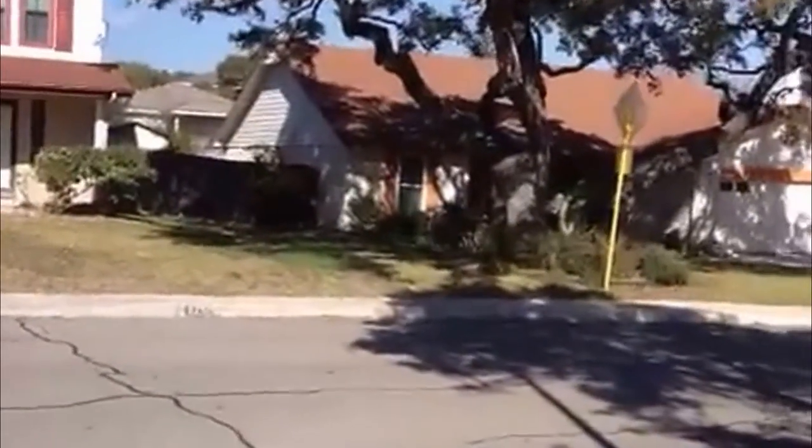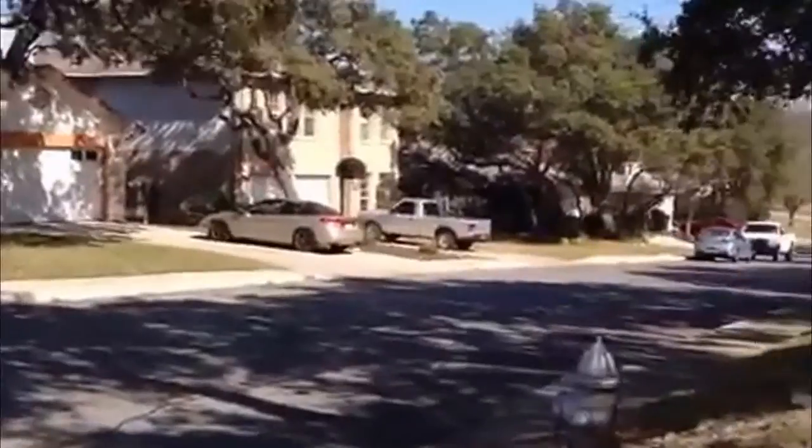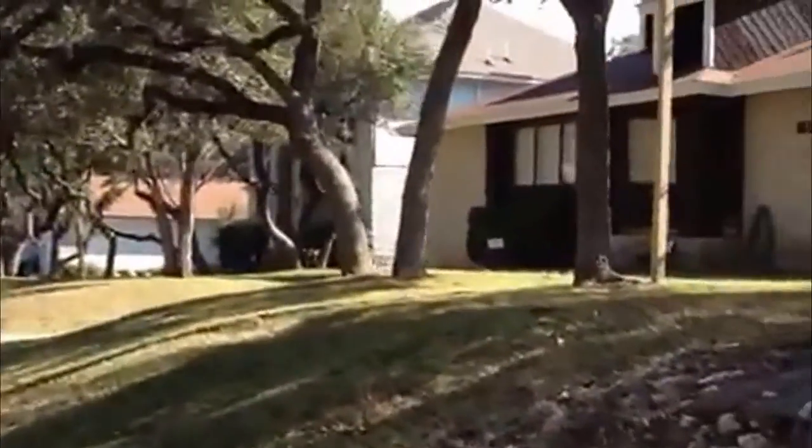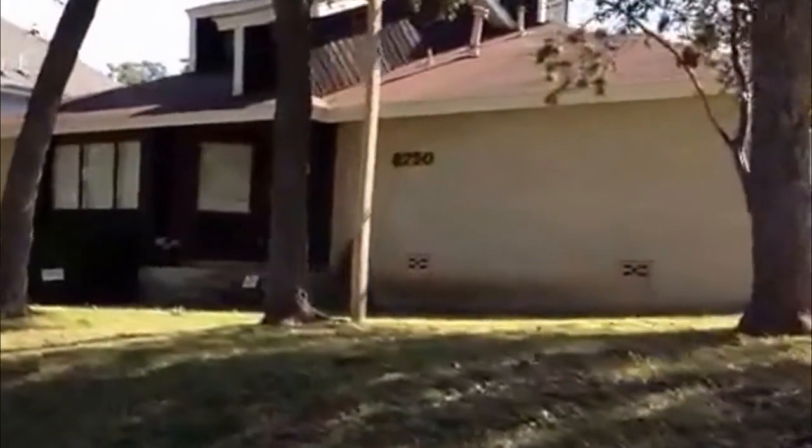This property is right off Calabria and Tezel in that area. It's not too far from Loop 1604 and 410. The garage is on the side over there and it's attached to the house. Square footage here is approximately 1,769. Built in 1986. Three-bedroom, two-bath. Single story. It's got a lot of living space.